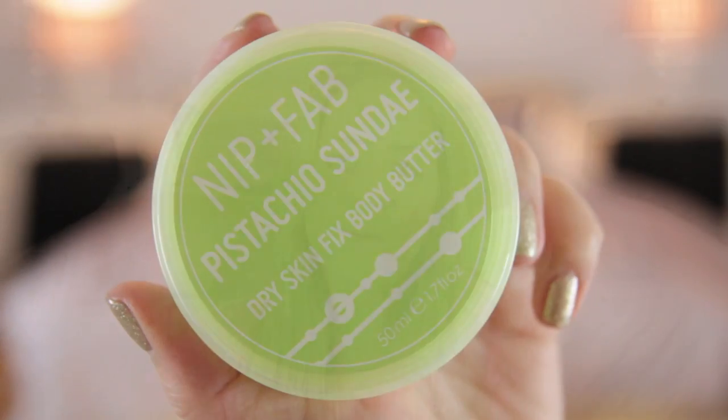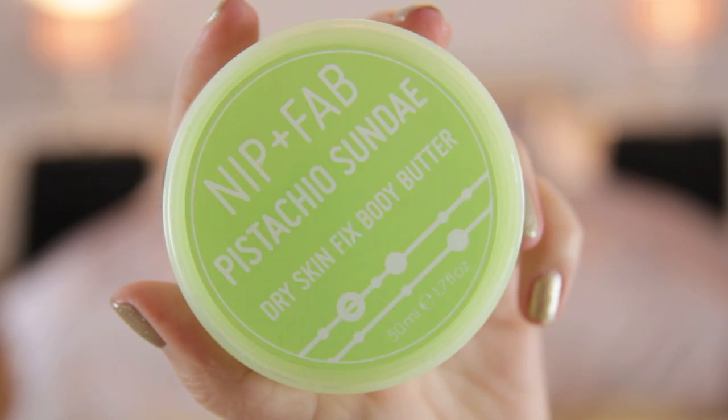Last but not least is my Nip and Fab Pistachio Sundae Body Butter, which I got in my Glossy Box — it was in my last month's monthly favourites and I finished it up. I really love it. I probably won't repurchase it straight away — I think I'll get it next time I'm going on holiday because I have a lot of body creams to clear out with the house move. I'll definitely buy it again when I need some body butter, because it's a great dupe for Laura Mercier's crème de pistache soufflé, and it's not expensive — about £5 to £8 depending on the size.